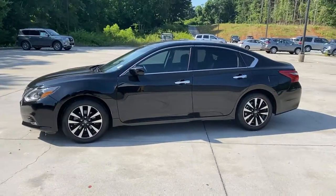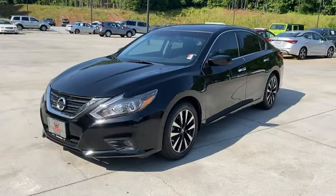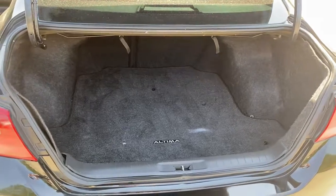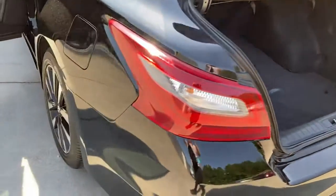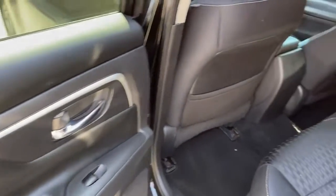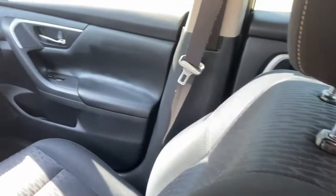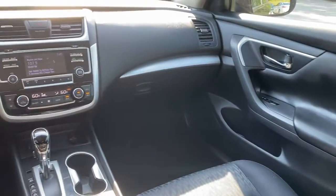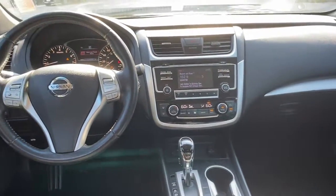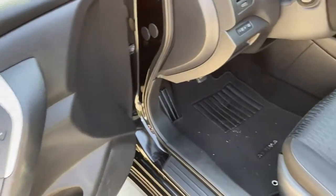These are just some of the great options this vehicle comes with. Get into a family-focused sedan that knows how to have fun. This sporty Altima won't last long — come in for a fun and easy test drive. Our team will make it the best part of your day.